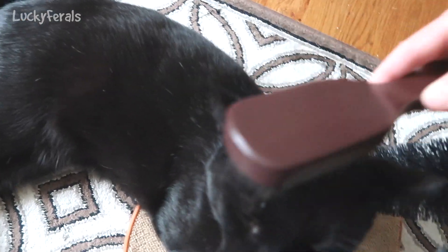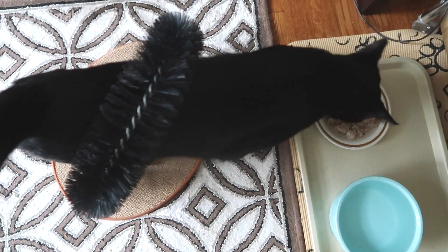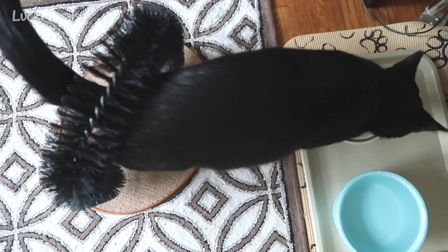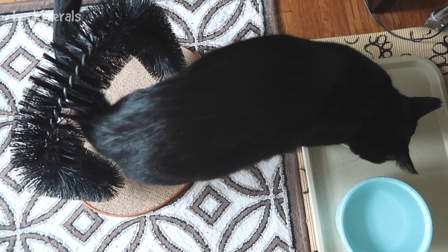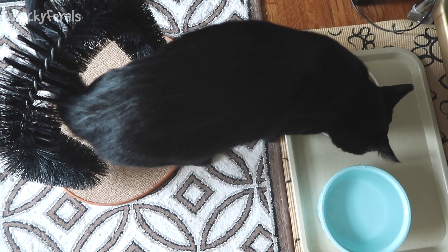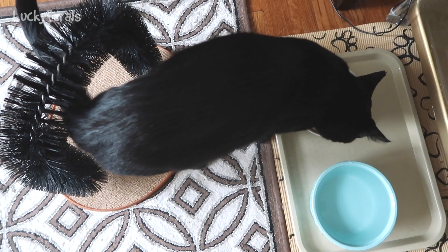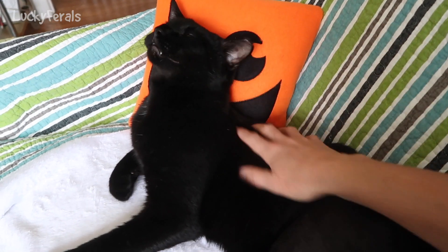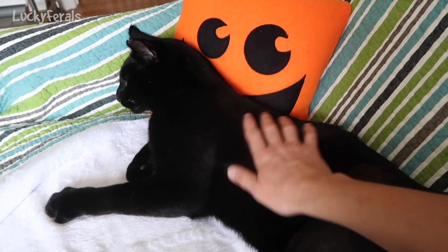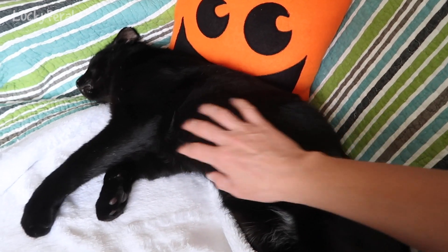Have you guys noticed that when you see black cat items and merchandise in stores, they always show the cat with a pink nose? But it's very rare that black cats have pink noses — they usually have black noses. Now he's going to eat, so I'm going to go downstairs. Boo had the run of the house for about an hour, and I just picked him up and brought him back into his room. He's open to just being picked up and carried.